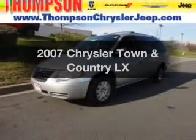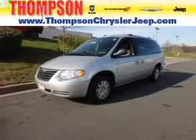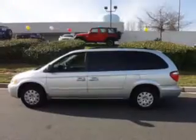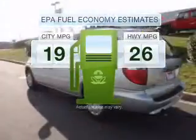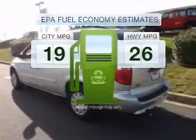Introducing the 2007 Chrysler Town & Country. If you're looking for an automobile with great attributes, look no further. Save your money. Make less trips to the gas station to fill your gas tank when driving this fuel-efficient vehicle.